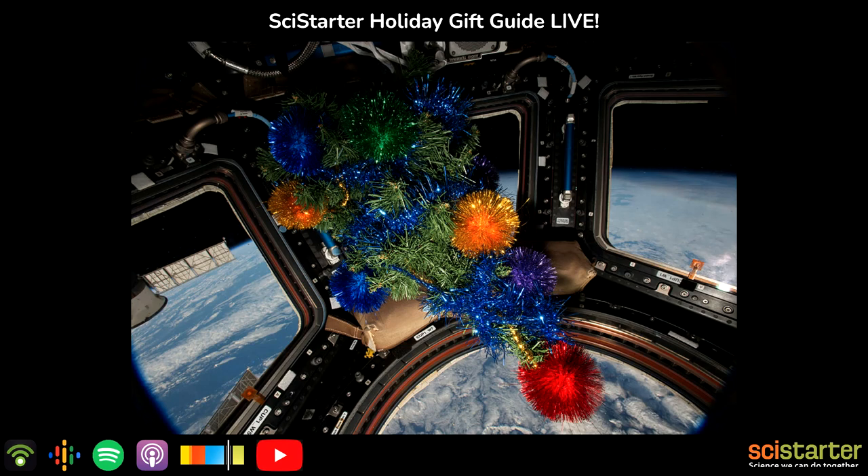Welcome everybody to the first annual SciStarter Holiday Gift Guide Live. We are going to be bringing you the best gift ideas for the science lovers in your life, sharing some unique extra special items you are guaranteed not to see on the Home Shopping Network or pretty much anywhere else. Our first guest is SciStarter's founder, our fearless leader, Darlene Cavalier.